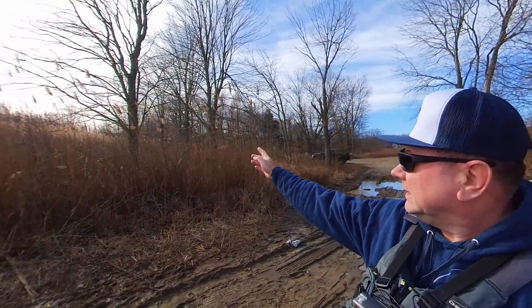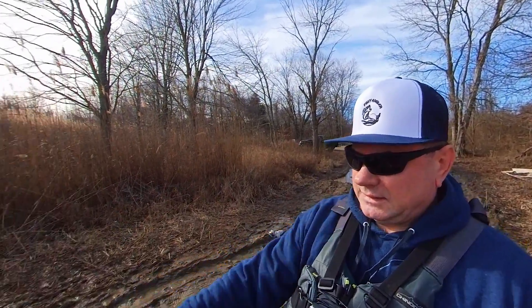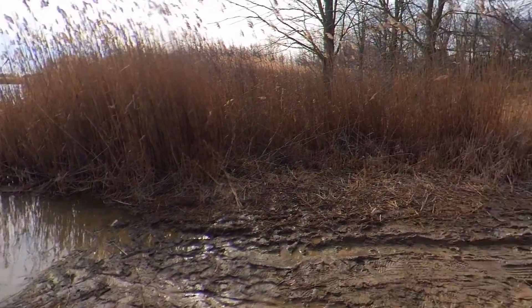Hi guys and welcome to another episode of Fishy Angler. Today I came back to my trusted pond again. The weather is playing tricks on us — it's mid January and it's 64 degrees right now, but the wind is 15 miles an hour, you can see it's blowing pretty good. I'm gonna take advantage of this warm weather. I got some minnows and we'll be targeting bass and maybe crappie.